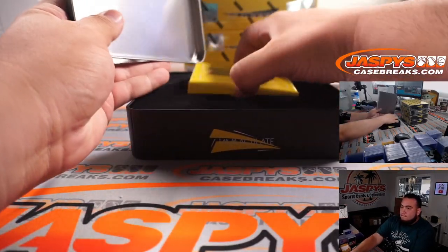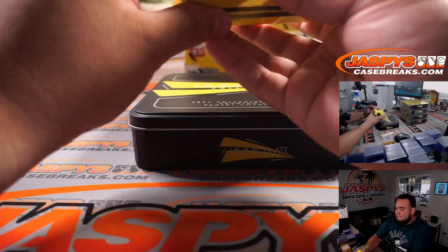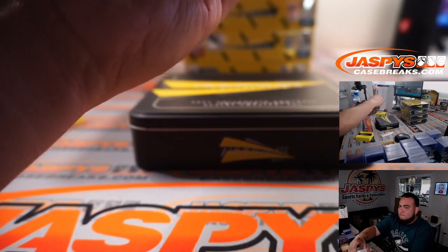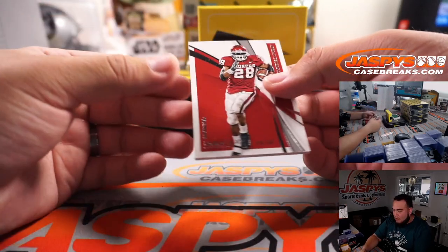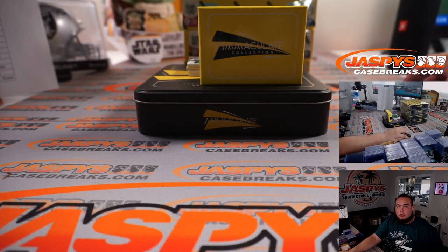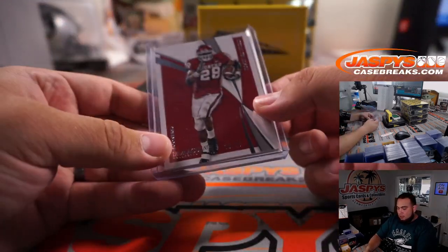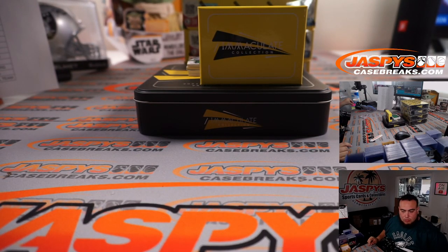So first case - we have an Adrian Peterson, 26 out of 99. Let's look up Adrian Peterson. They have Adrian Peterson listed as the Vikings right now on the base checklist. So Vikings is going to Brandon.